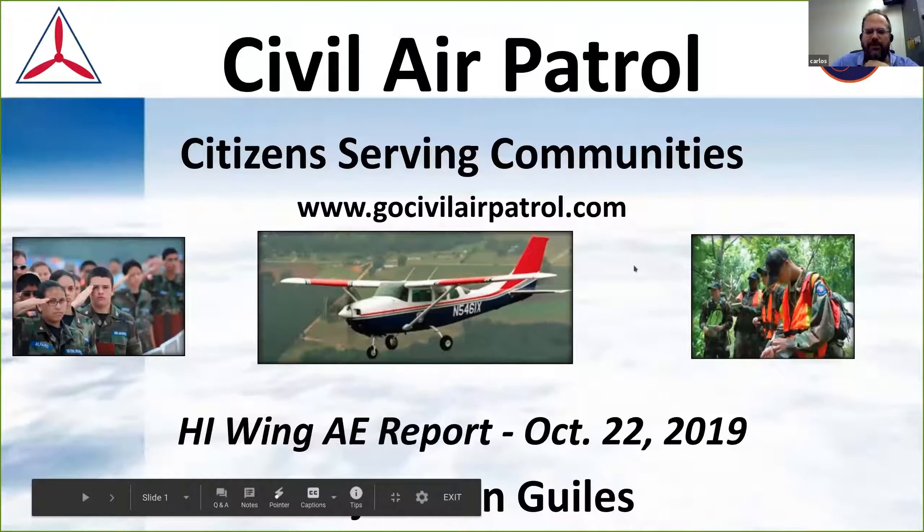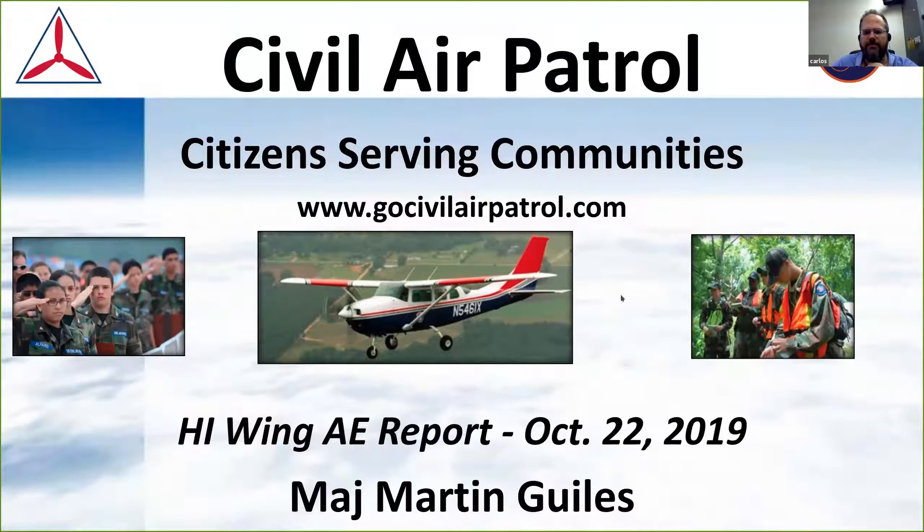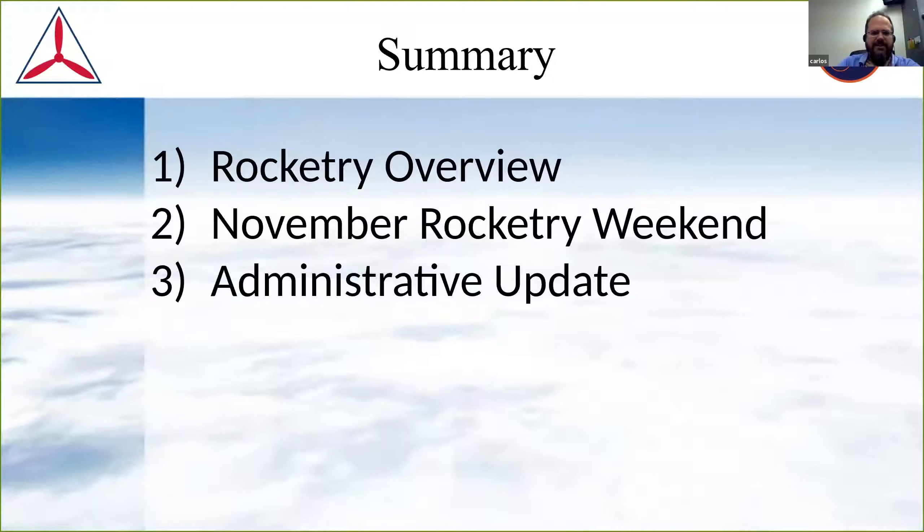Welcome, everyone on board and those listening to the recording later. This is just an update covering a couple of administrative things. The plan of action is reviewing the rocketry program for the wing, talking about the November rocketry weekend which is coming up really fast, and then a quick administrative update at the end.